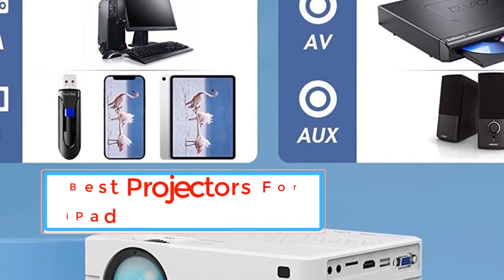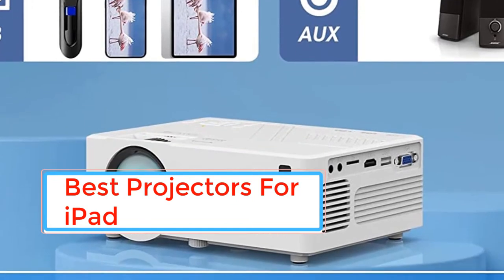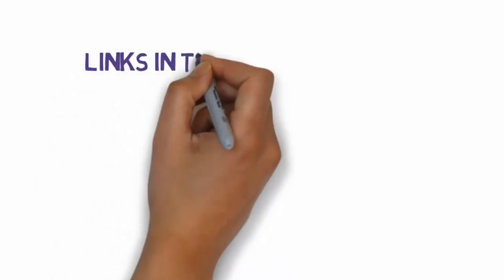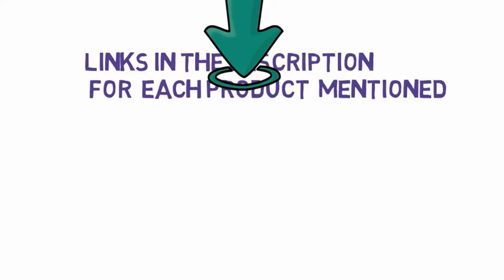Are you looking for the top 5 best projectors for iPad? In this video we will look at some of the best projectors for bedroom on the market. Before we get started, we have included links in the description, so make sure you check those out to see which one is in your budget range.